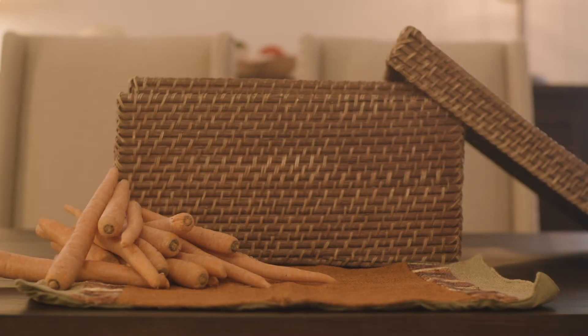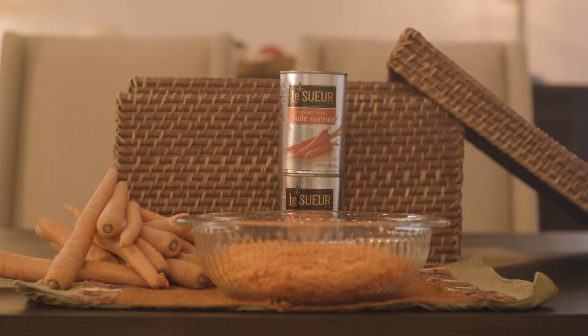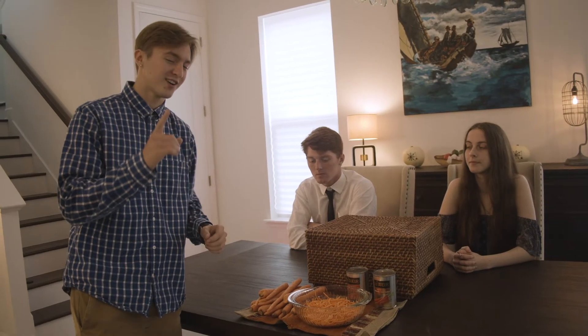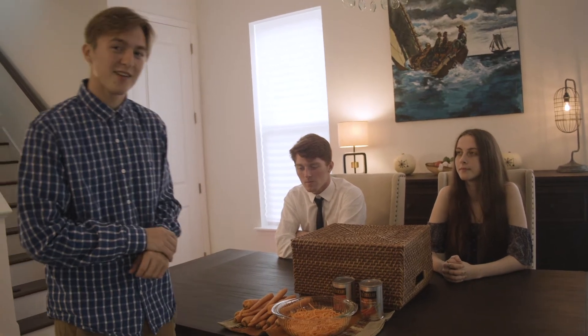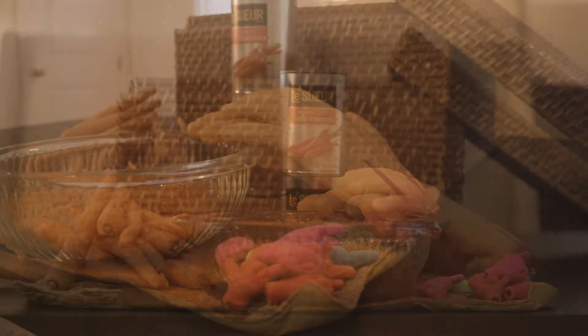For today's ingredients we have fresh carrots, freshly sliced and chopped carrots, and then perfectly preserved carrots. And for our special ingredient this evening, we have crispy hands made from the finest epoxy.